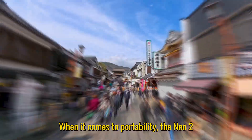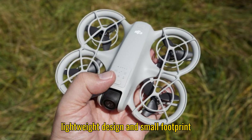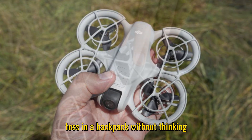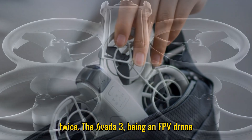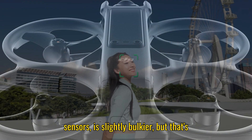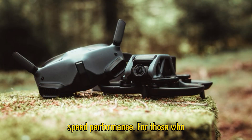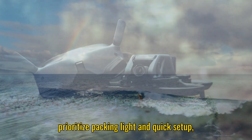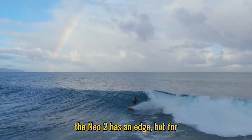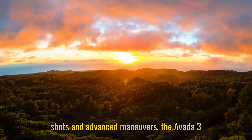When it comes to portability, the Neo 2 is likely the winner. Its ultra-lightweight design and small footprint make it easy to carry on trips or even toss in a backpack without thinking twice. The Avada 3, being an FPV drone with more robust motors and advanced sensors, is slightly bulkier, but that's the trade-off for the enhanced camera and speed performance. For those who prioritize packing light and quick setup, the Neo 2 has an edge, but for enthusiasts chasing professional FPV shots and advanced maneuvers, the Avada 3 seems better suited.